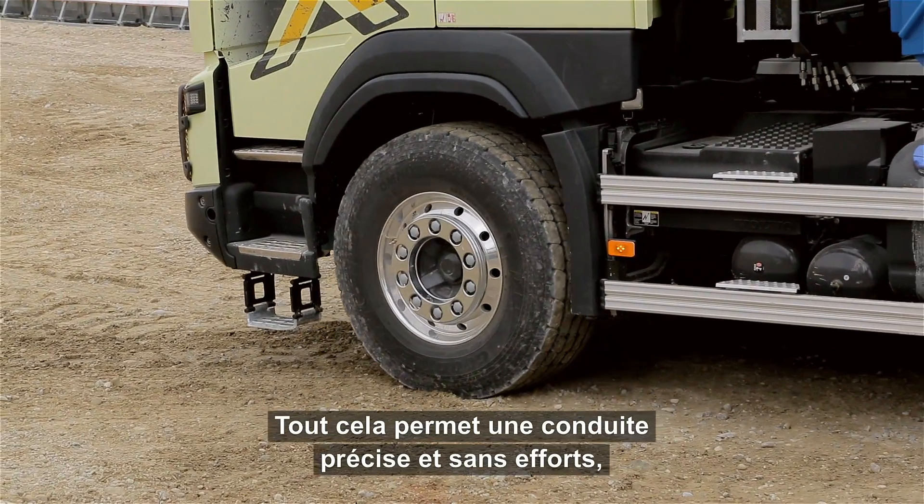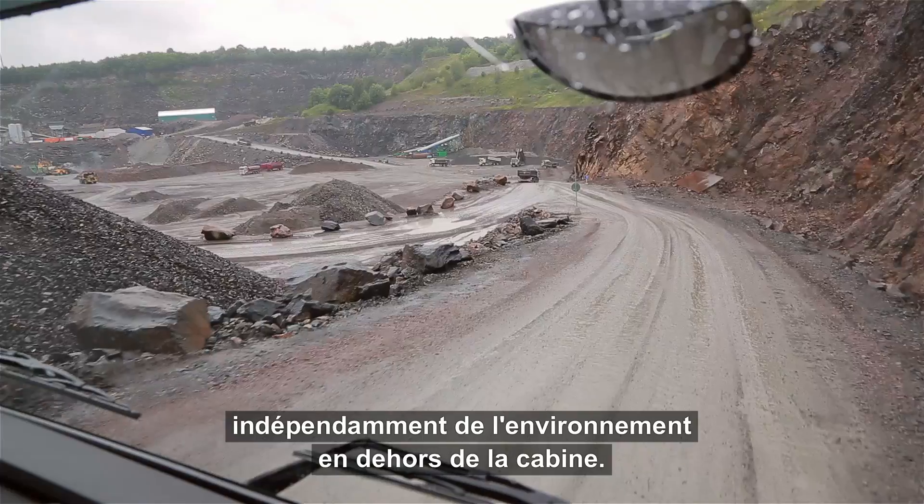The result is effortless and precise steering, independent of the world outside the cab.